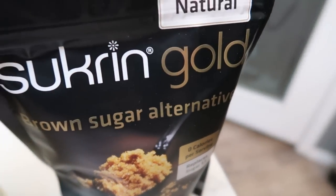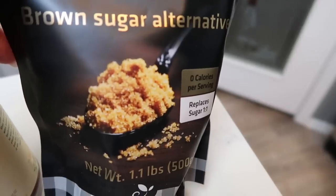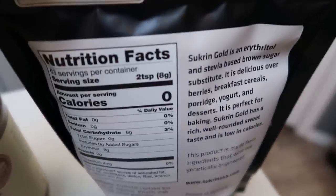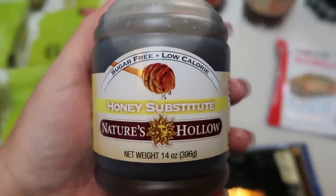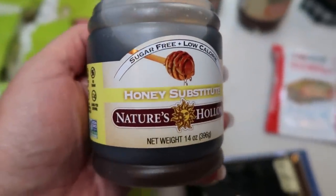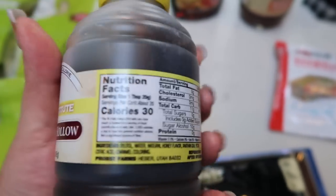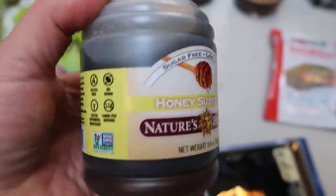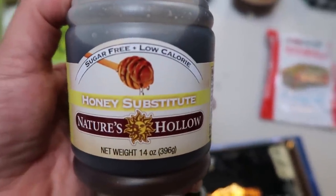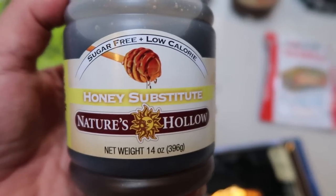I also restocked my Sukrin Gold brown sugar. This is my favorite because it's all natural, has no weird aftertaste, tastes literally like brown sugar, and is zero calories — it truly is a very good dupe for brown sugar. The main reason I hopped on to order, besides the pasta, was to restock my sugar-free honey. This is the Nature's Hollow Honey Substitute. It is delicious — one tablespoon for 30 calories or one smart point, a fantastic alternative to honey.